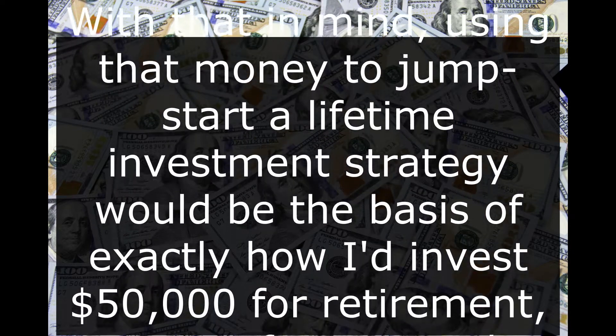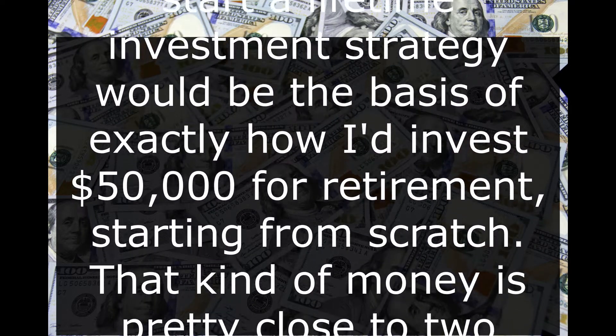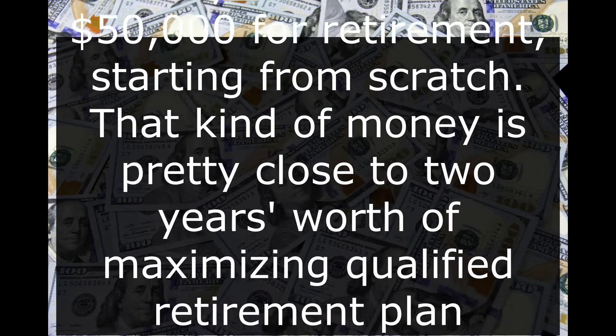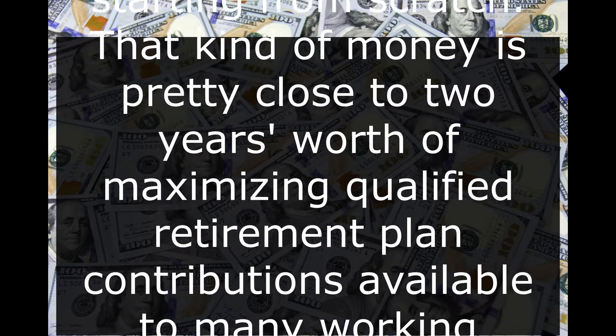Using that money to jumpstart a lifetime investment strategy would be the basis of exactly how I'd invest $50,000 for retirement, starting from scratch. That kind of money is pretty close to two years' worth of maximizing qualified retirement plan contributions available to many working Americans, and that's what I'd target doing with it.